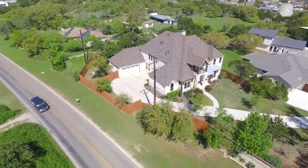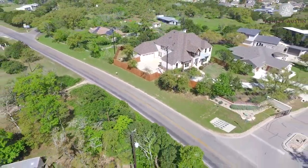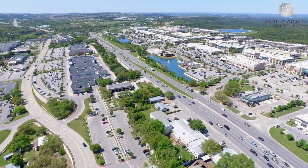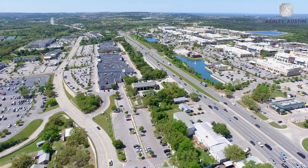Nearby shopping destinations include the Hill Country Galleria in Bee Cave, a beautifully landscaped outdoor mall with dozens of high-end retail stores including a Whole Foods.